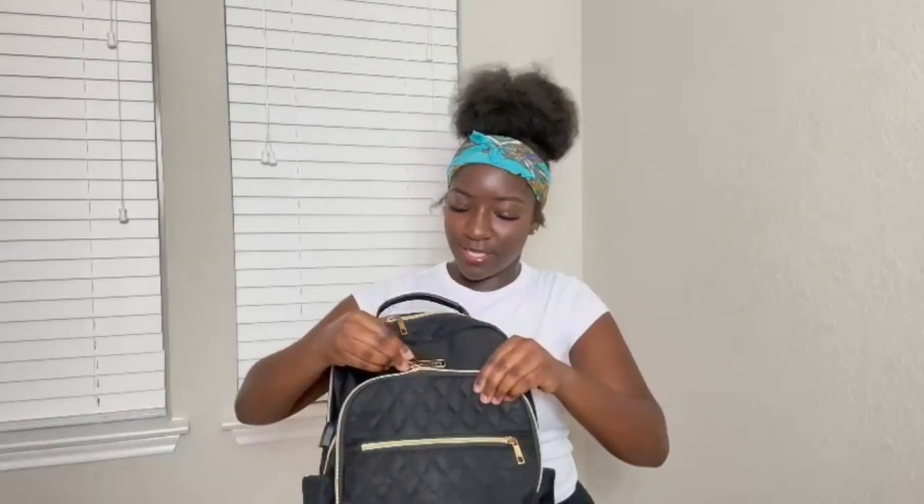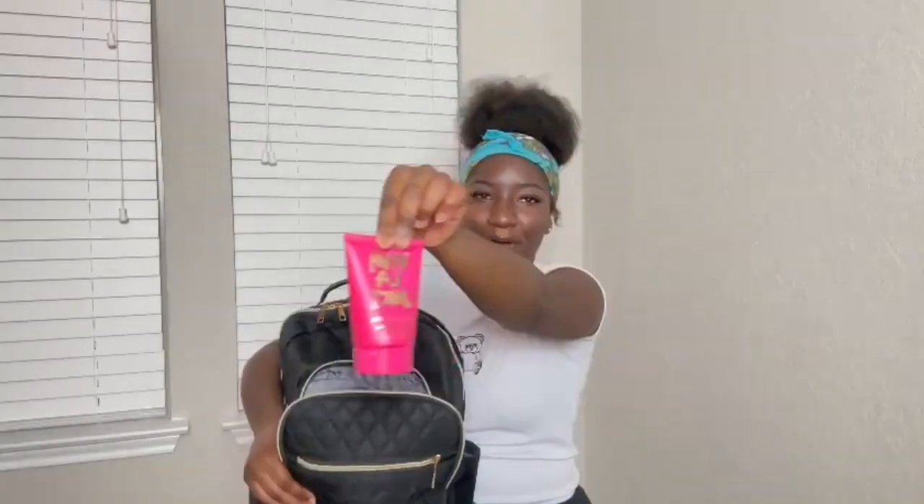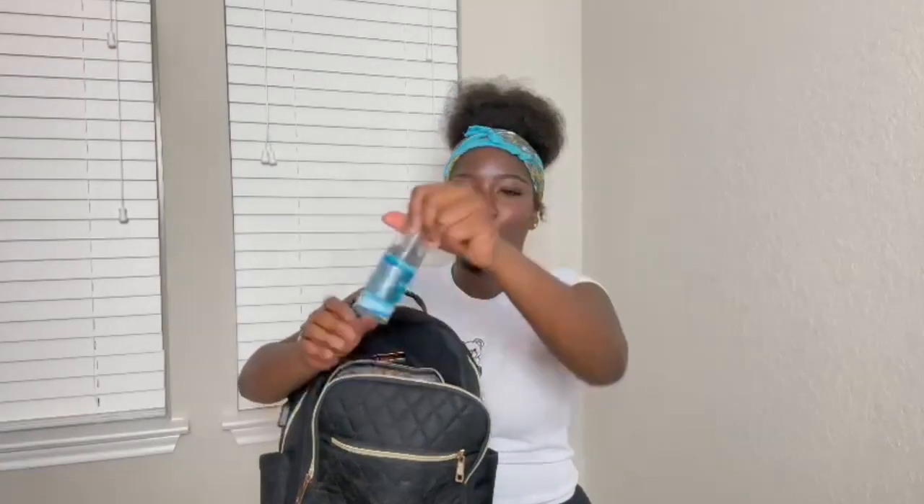Moving on, the next pocket is more like my hygiene area for the body — the lotions, the perfumes, all that. First up, I have my Viva La Juicy Juicy Couture body cream. It's basically a lotion — I have dry elbows and dry knees so I always keep this. I also have some perfume: Endless Sea by Bath and Body Works, just a body fragrance. It smells so good.